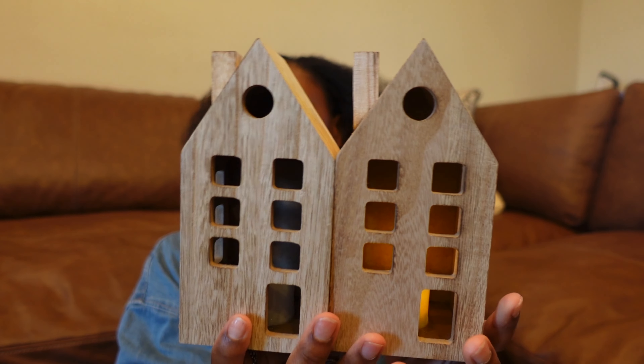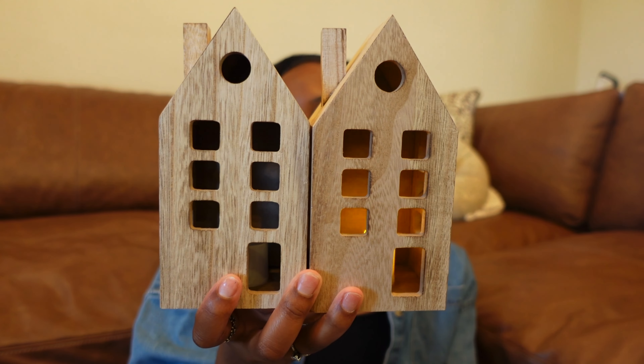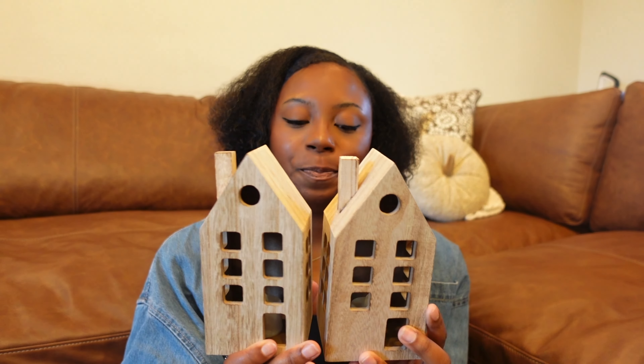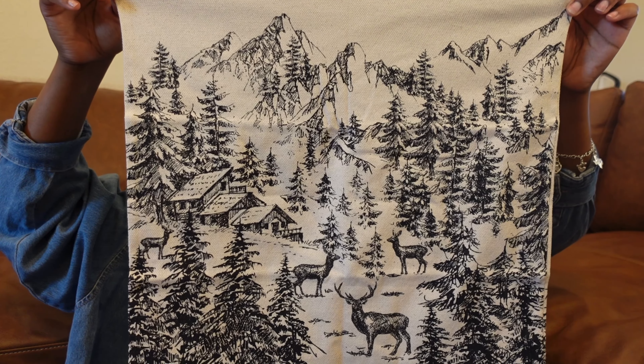Lastly from Target, I picked up two houses from the Wondershop line — these brown wooden houses were $5 each and they come with the tea light already included. I think these would be perfect on my shelves in my kitchen, especially at night when the lights are off and these houses are just glowing. I think it's just going to add that magical feel. I do wish they came in different sizes for a little more variation, but I love these a lot more than the mercury glass houses.